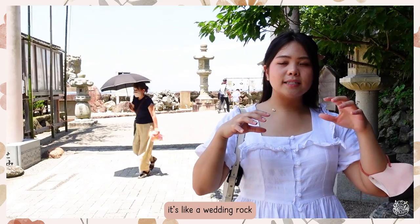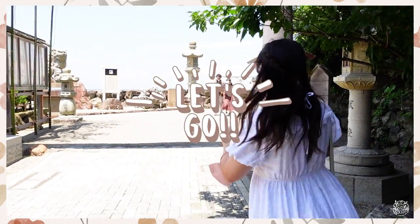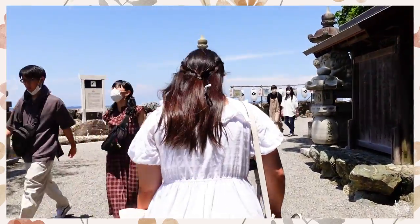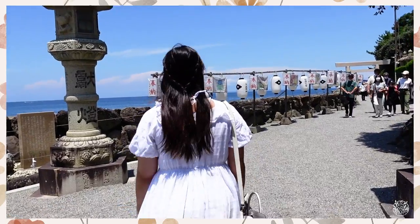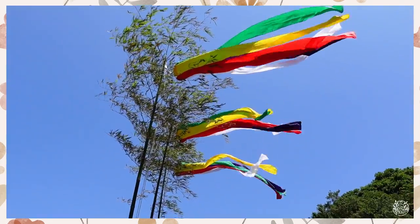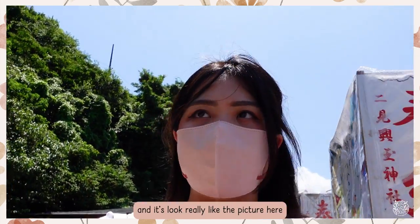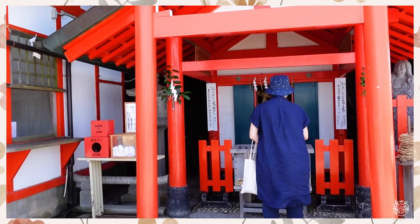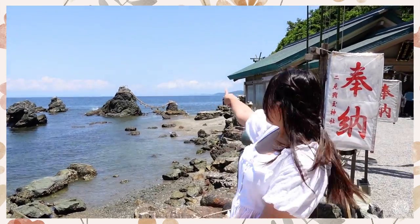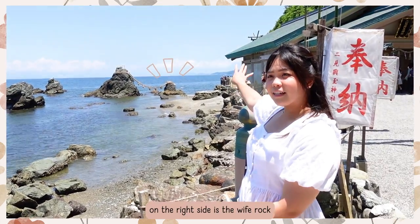Right behind me is Futami. It is by the seaside and is popular for its Wedding Rock. If you come to Japan, you will see this picture everywhere. In summer, people usually come here during sunrise which starts at 4am, and it looks really pretty. That's the Wedding Rock right there — on the left side is the Husband Rock which has a Tori Gate on top of it, and on the right side is the Wife Rock.